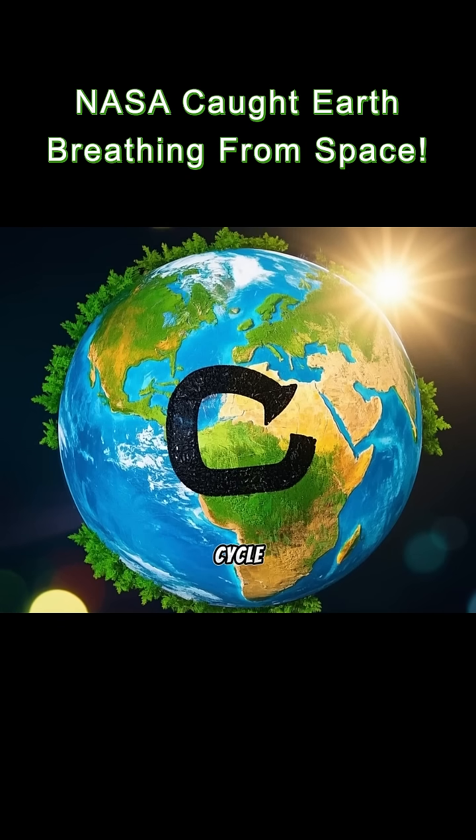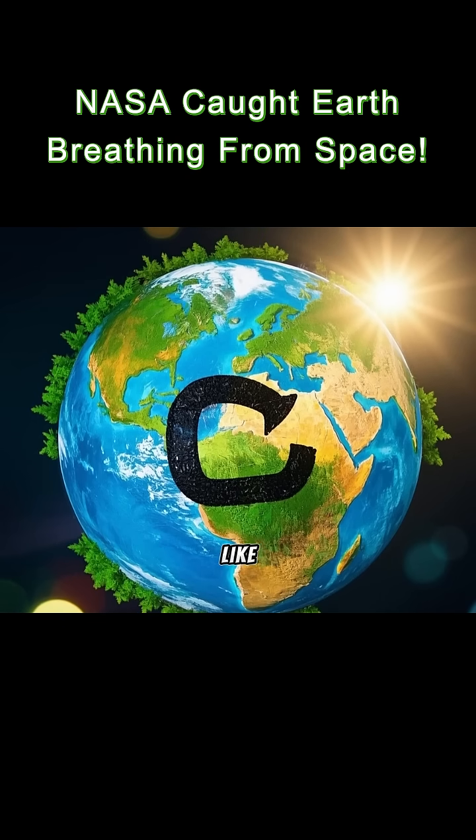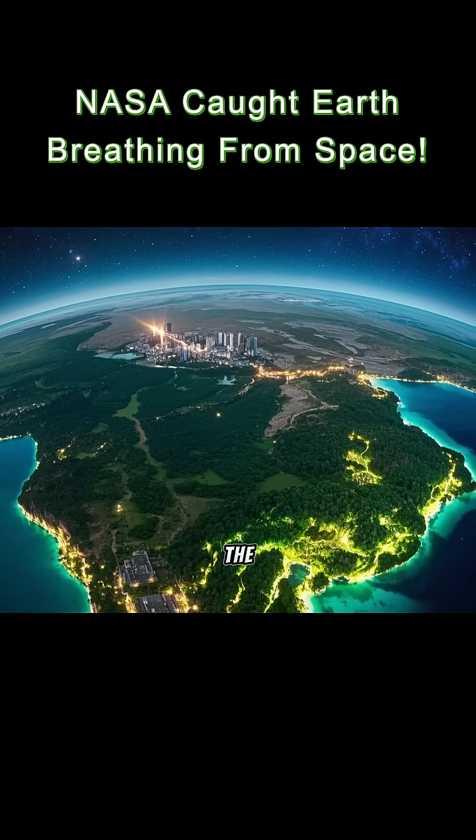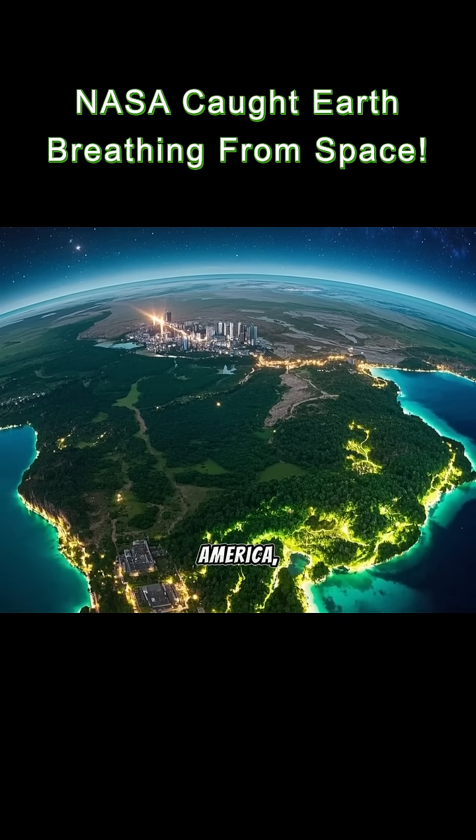It's called the carbon cycle, and it's visible from space like a giant living system. The breaths are strongest over places like the Amazon, North America, and Siberia.